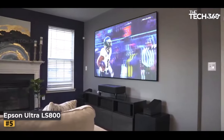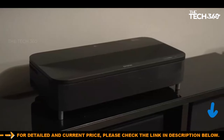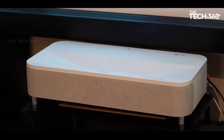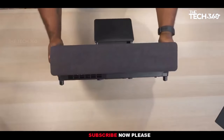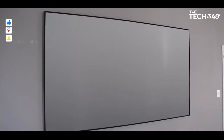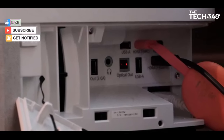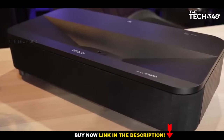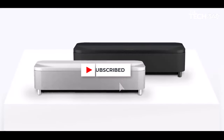Number five: Epson EpiqVision Ultra LS800. Epson's LS800 UST projector stands out in the competitive ultra short throw projector market by offering a powerful package with laser-lit 3LCD technology. Priced at $3,499 (approximately £3,199 or $5,240), the LS800 impressively delivers 4,000 lumens of brightness, making it suitable for daytime viewing without extensive blackout curtains.